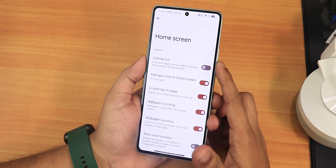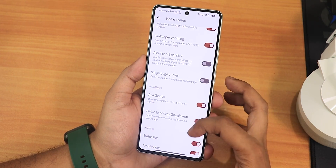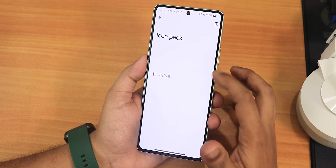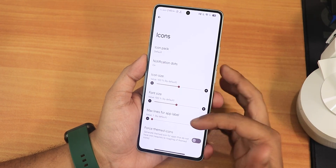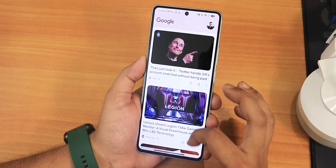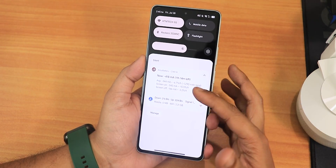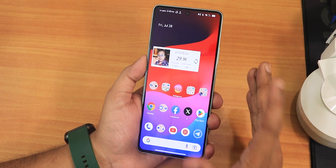In the app drawer we have themed icons, app search bar, icon limits, and home screen layout customization. There's double tap to sleep, scrolling and zooming parallax, single page center, and Google-specific music search. We have icon packs, notification dot options, icon size, font size, max lines per app level, and force themed icons. To the left of the home screen is the Google discover page, working perfectly and very smoothly.